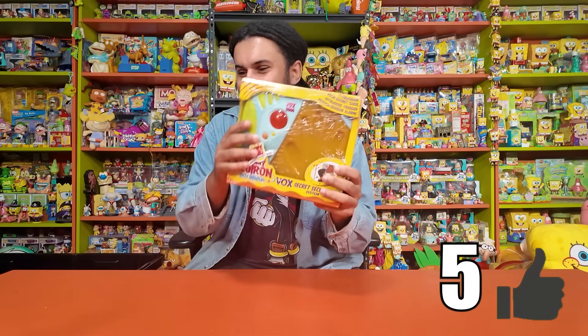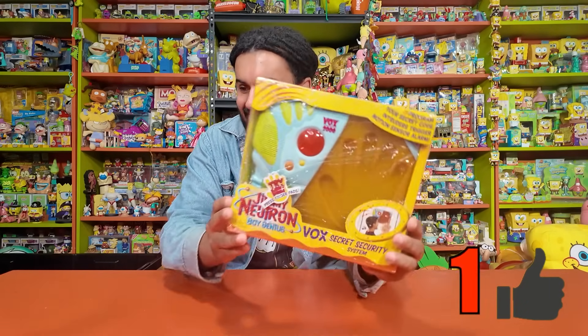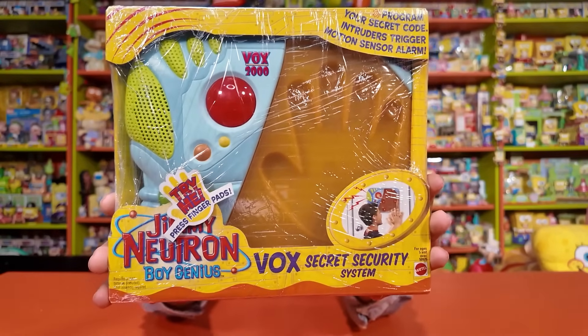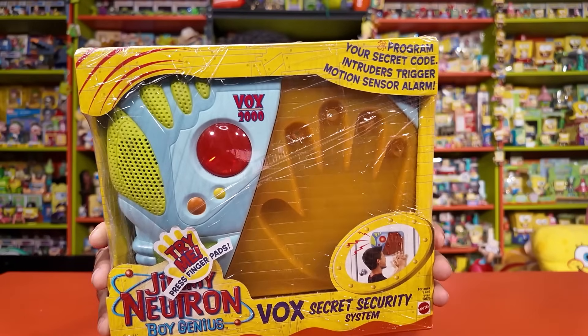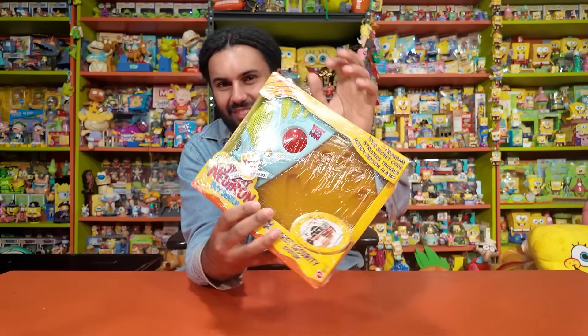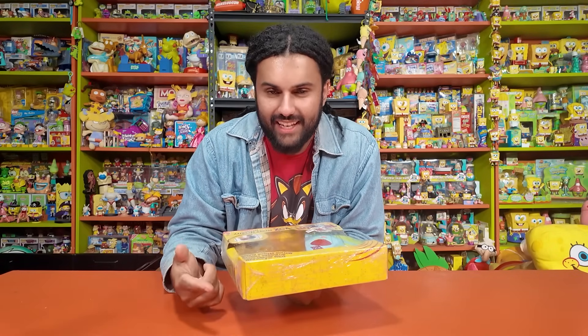Okay, let's get right into it with our first item. It's so freaking dope — did we have some cool stuff in the 2000s. We have Jimmy's Vox security system. This is literally like a spy-level security system for your door. In Jimmy Neutron, Jimmy gets into his lab by plucking a piece of his hair and putting it up to a scanner — it looks very similar to this one right here — which identifies his exact DNA to let him into the lab.